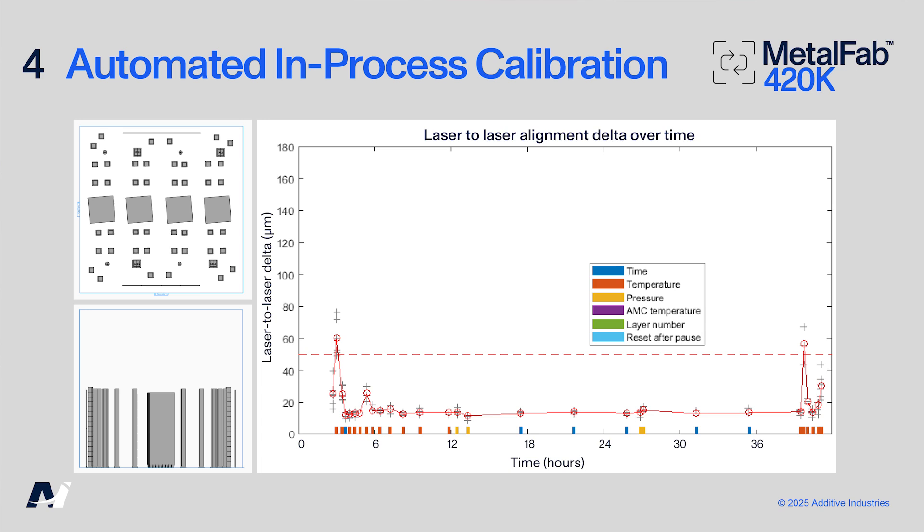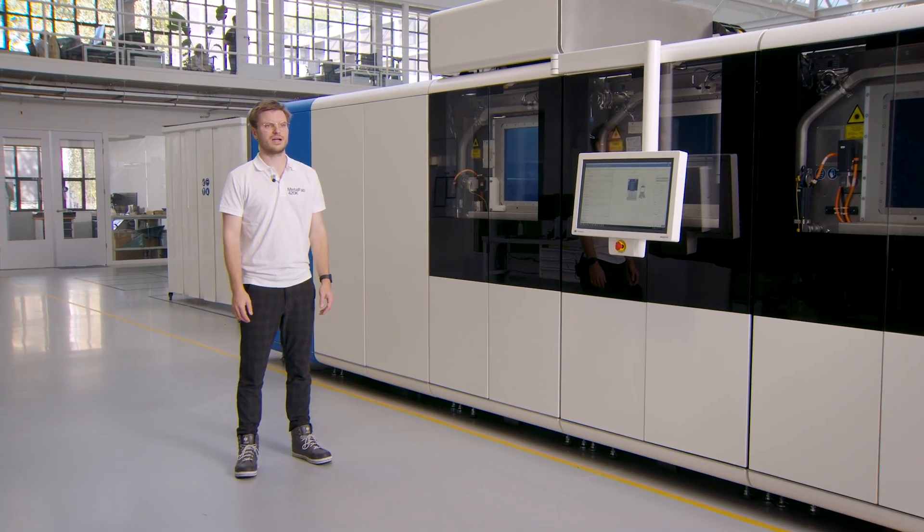Presented here are results from an actual print. In the graph, the horizontal axis shows print time plotted against laser-to-laser alignment on the vertical axis. At the start of the print the frequency of triggers is higher than during steady state printing, mainly caused by temperature increases. When temperature stabilizes, a few pressure triggers are executed. Finally, steady state is reached and calibration is only triggered by the maximum allowed time interval. A jump in laser alignment can be seen at the end of the print where the fill grade changes significantly, causing the build chamber to cool down and triggering calibration. Effectively, the inline laser alignment calibration ensures dimensional accuracy throughout the complete print job.